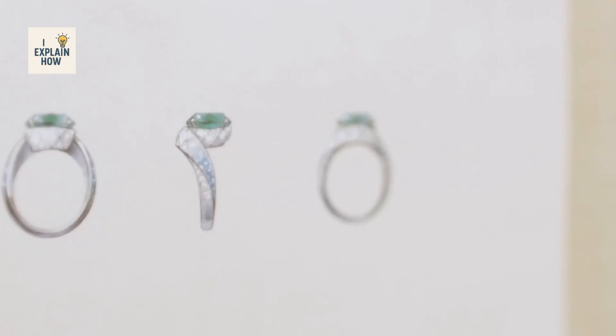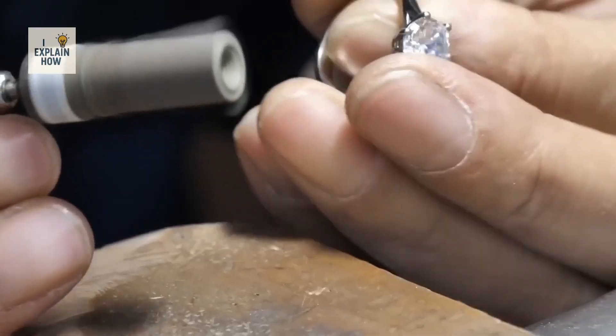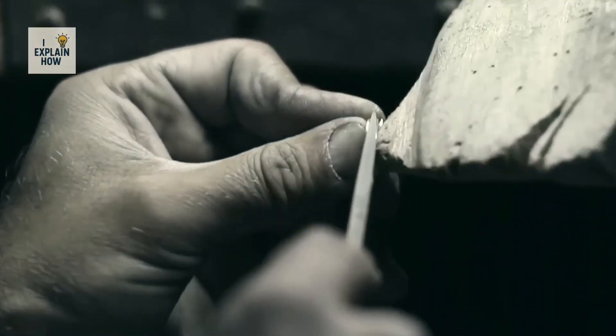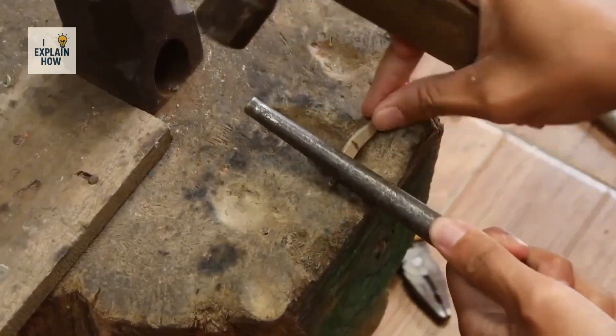At this stage, the stone can finally join the jewelry workshops. There, prestigious houses such as Cartier, Tiffany, or Harry Winston craft the metal to create pieces that enhance the stone. A diamond is never alone — it is always accompanied by a setting shaped by human hands.